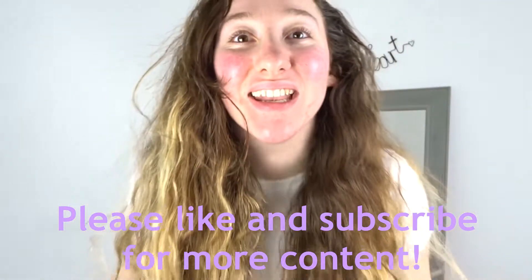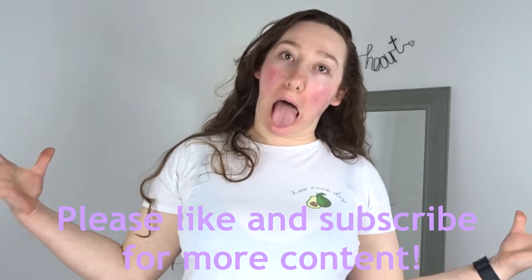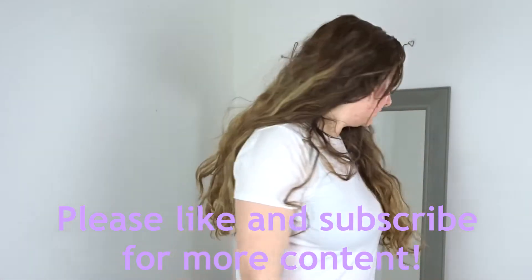Hello, what's up? Welcome back to another video. Oh my god, I look freaking horrendous. Well, that's exactly why I'm doing this video, I suppose.